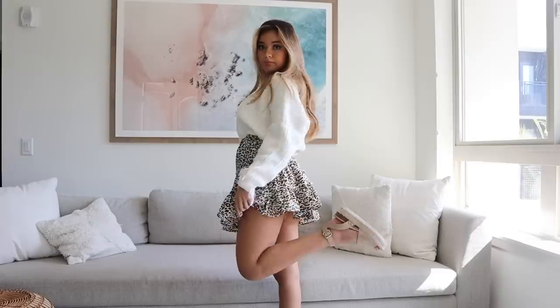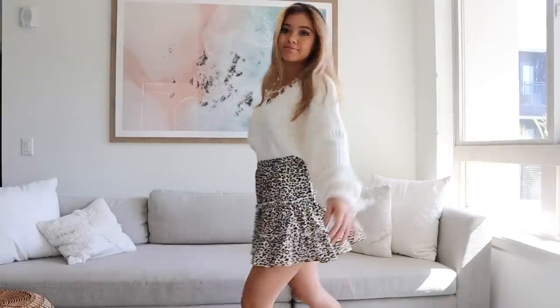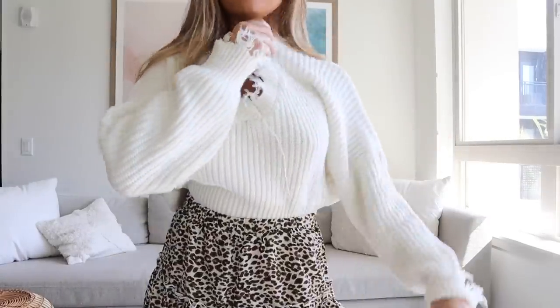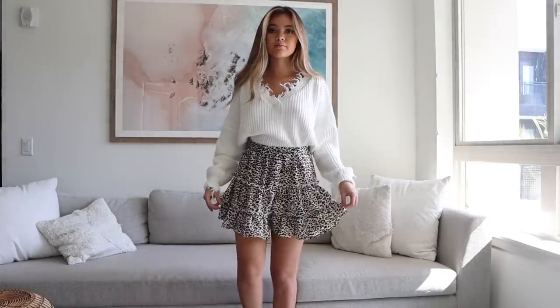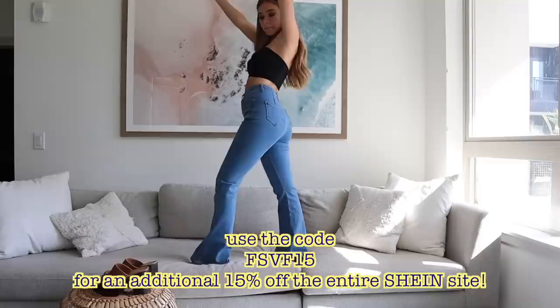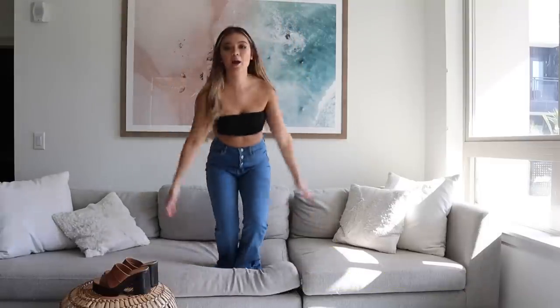The next outfit is pretty much the same idea but with a white sweater and a similar skirt — just a different color combination. I paired this up with a super cute leather sandal. This entire outfit is actually from Shein. I've worked with them before and I'm so happy to be working with them again because they have honestly the cutest pieces and it's so affordable. I have a coupon code for 15% off the entire site if you use the code FSVF15.